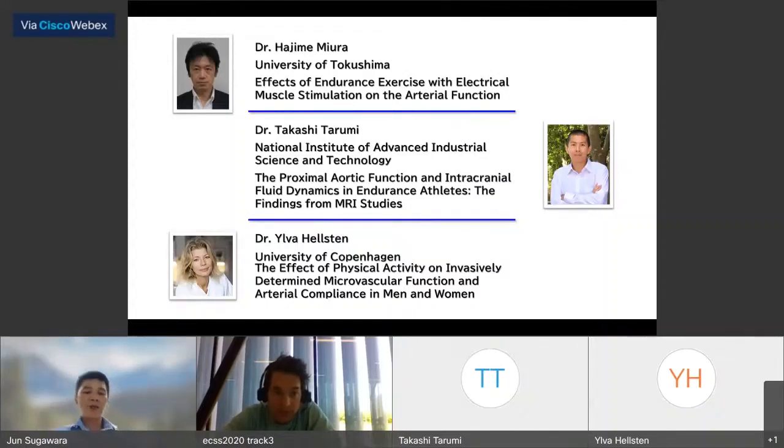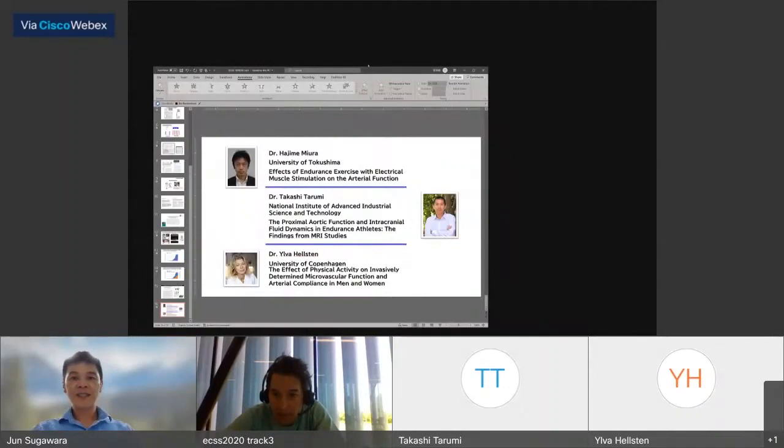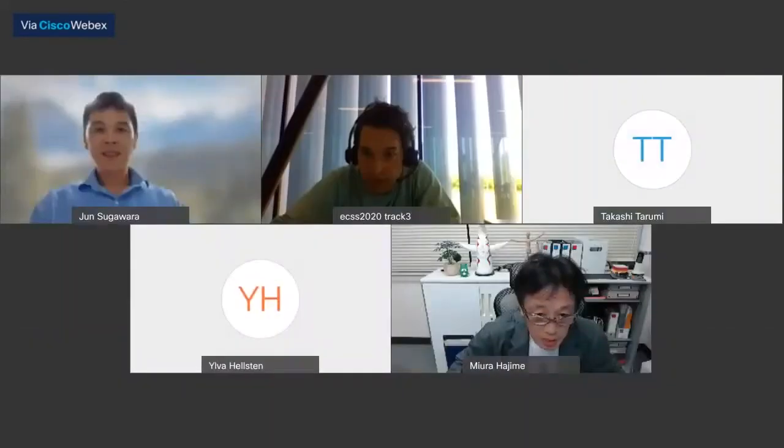They will talk 20 minutes each. We will accept a couple of questions after each presentation. At last, we will have time to discuss all talks. Please start your presentation, Dr. Miura.